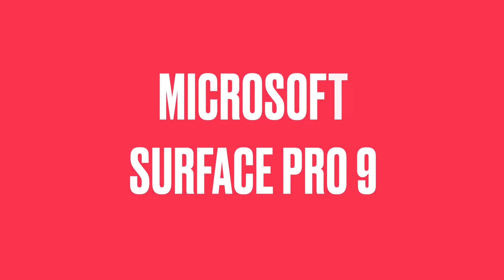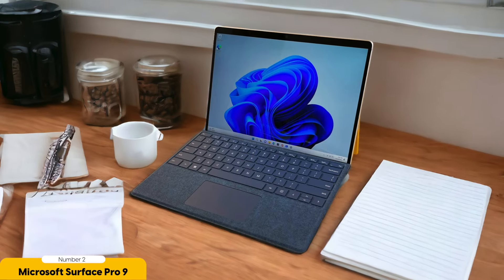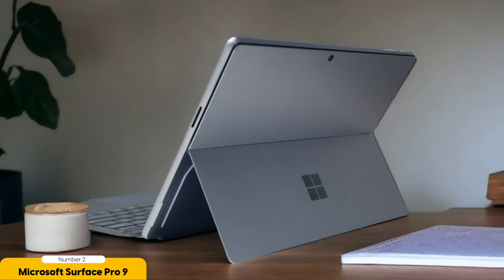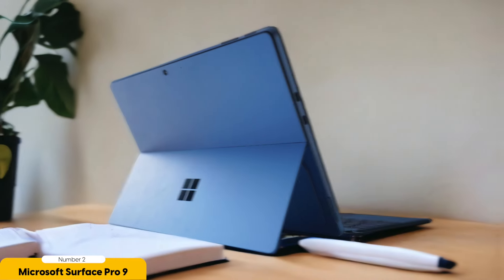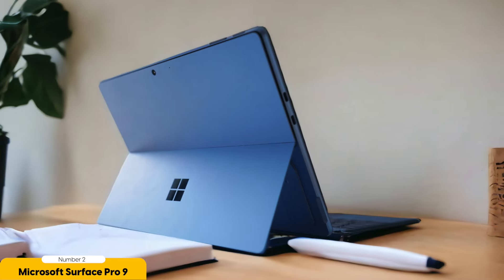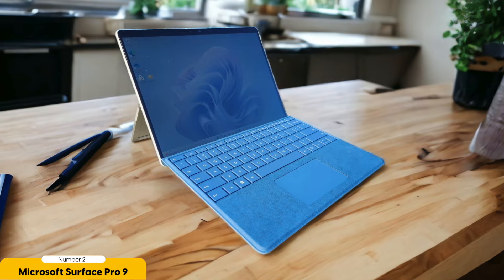Number 2: Microsoft Surface Pro 9 — best for note-taking. When it comes to note-taking for college students, the Microsoft Surface Pro 9 Intel is a top contender with its innovative features and versatility. Having a device that allows me to take notes efficiently and effectively is crucial. The Surface Pro 9 offers a sleek and lightweight design, making it easy to carry around campus. Its detachable keyboard and touchscreen functionality provide the flexibility to switch between typing and handwritten notes, depending on my preference or the nature of the lecture. The Surface Pen, which is included with the device, is incredibly responsive and accurate, making it feel like writing with an actual pen on paper.